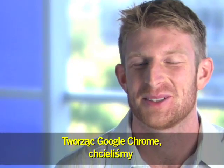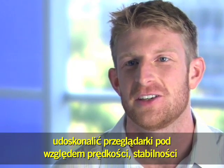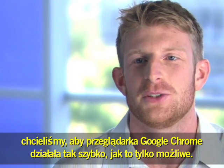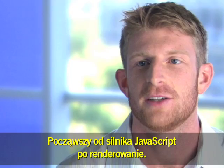When we set off to build Google Chrome, we wanted to make sure that we improved browsers along the lines of speed, stability, and security. Speed is always very important at Google and we wanted to make sure that Chrome executes as fast as possible, everything from the JavaScript engine to the renderer.